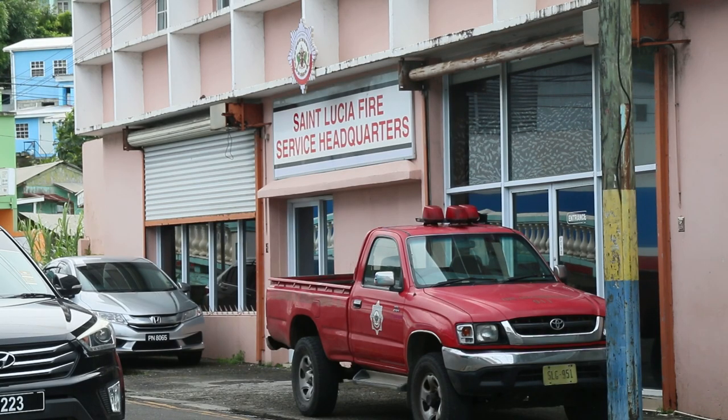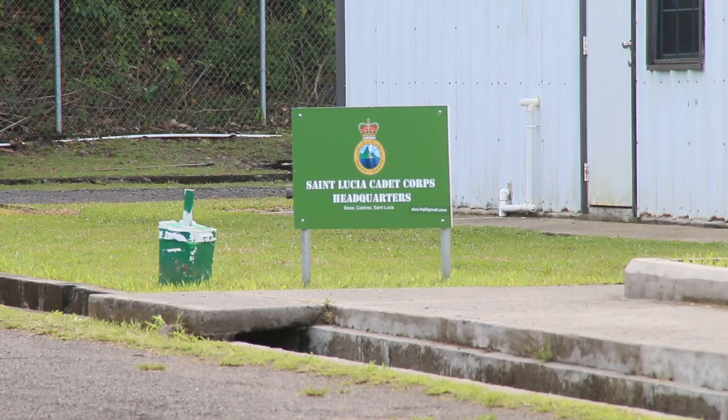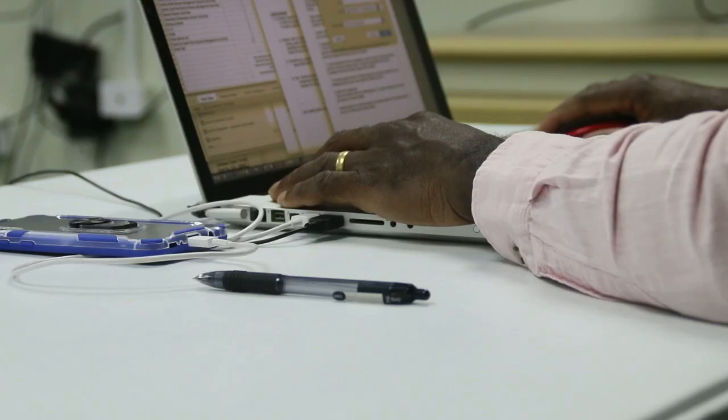The training is now geared at administrators of the platform. This time it's the administrative training, so that the persons being trained can assist NEMO with the maintenance of DIMS. The previous sessions were for the people just using the system, but today the people being trained will be able to help administer the system.